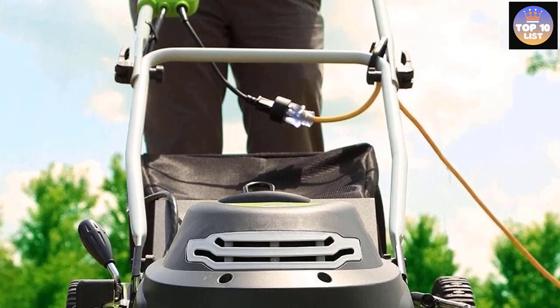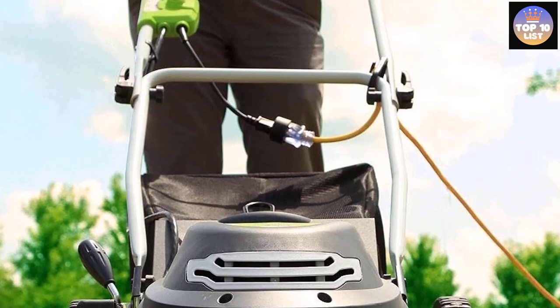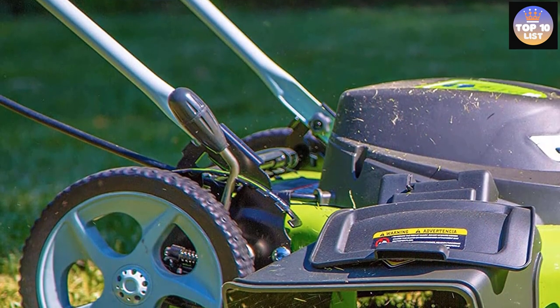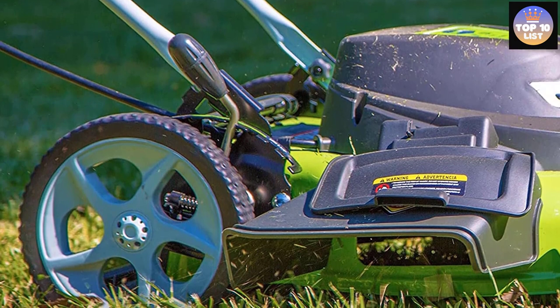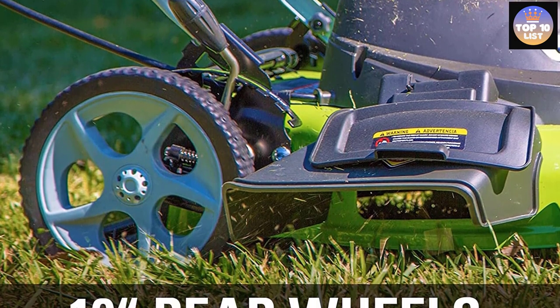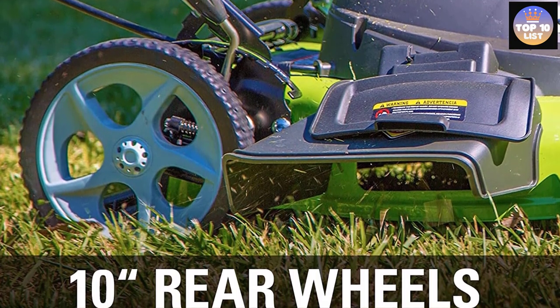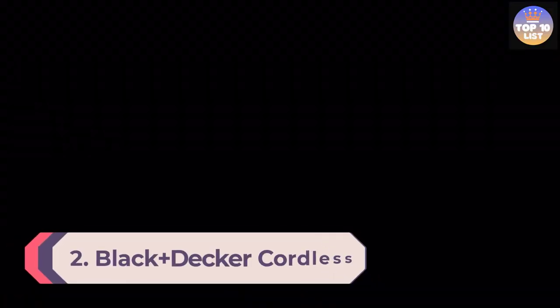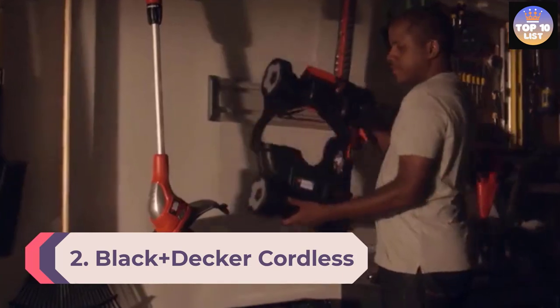It is extremely lightweight and easy to use, so you can get a lot more work done a lot faster. The lightweight quality makes it easy to maneuver around lawn edges while cutting and trimming grass, and the easy push button makes it a great choice for maintaining your lawn design.